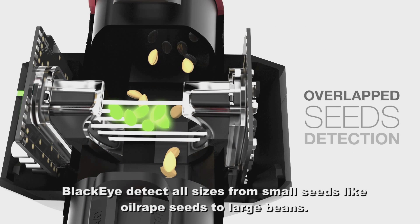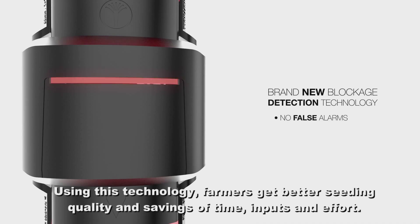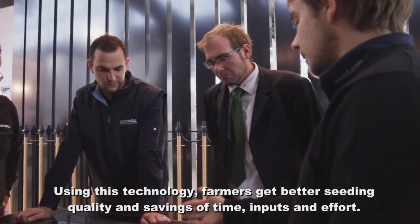BlackEye detects all sizes, from small seeds like oilseed rape to large beans. Using this technology, farmers get better seeding quality and savings of time, inputs, and efforts.